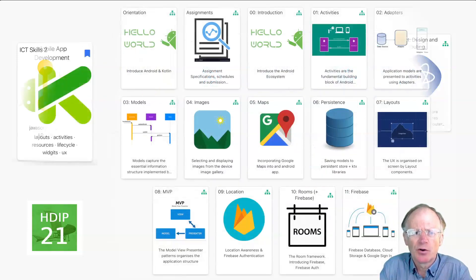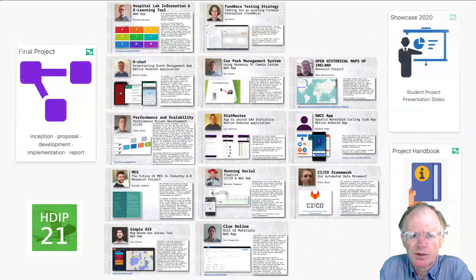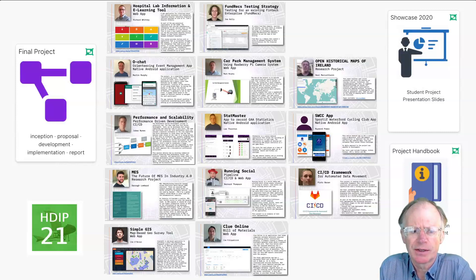In semester four, the taught curriculum concludes with mobile application development in Android. This course combines programming in Kotlin with the latest thinking in modern programming languages and low-code backend services like Firebase. Semester four also sees the inception of a final project where students can showcase the full range of skills they have accumulated to build innovative and exciting applications and services.